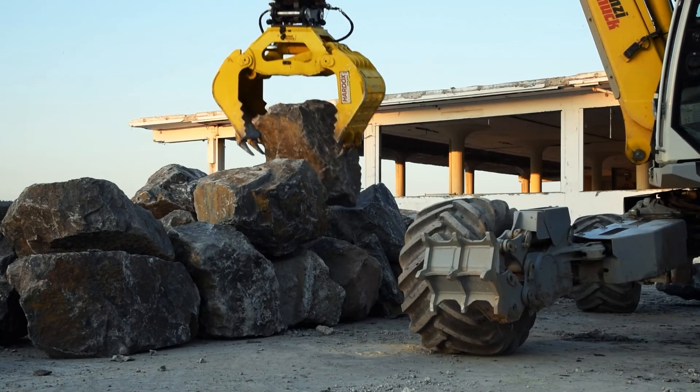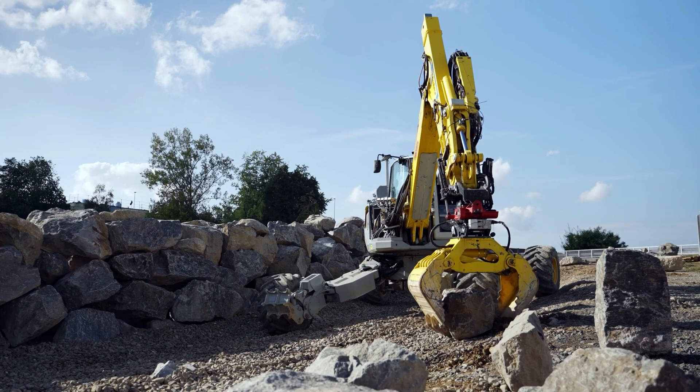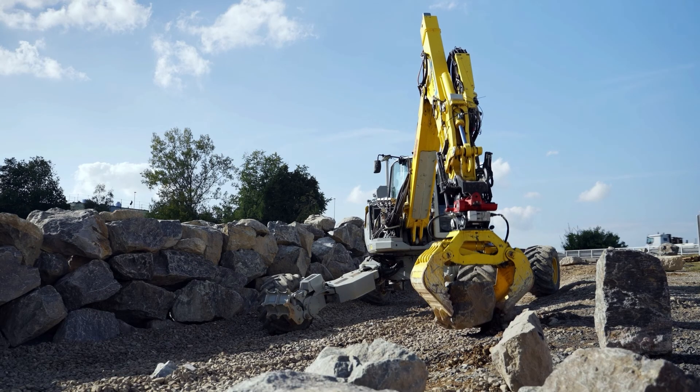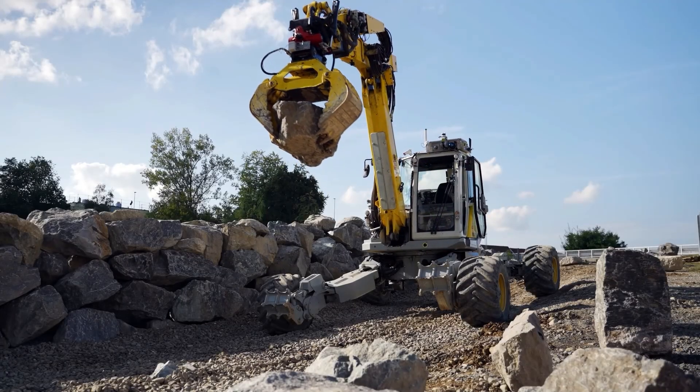This work presents the first full-scale robotic assembly of permanent and performative dry stone walls, and is the first to showcase the potential of an automated construction platform to combine infrastructure-scale building and landscaping tasks on a single site.